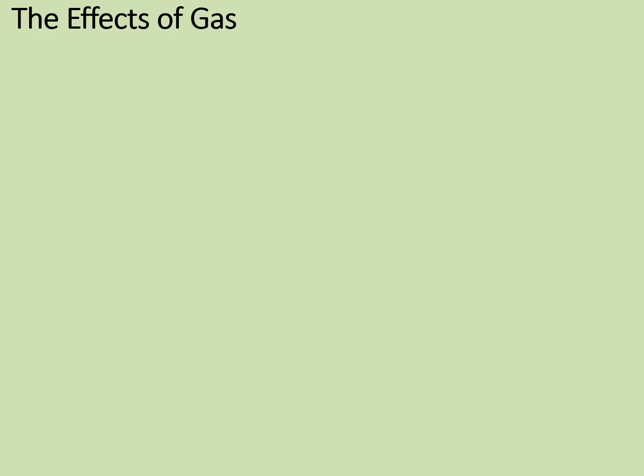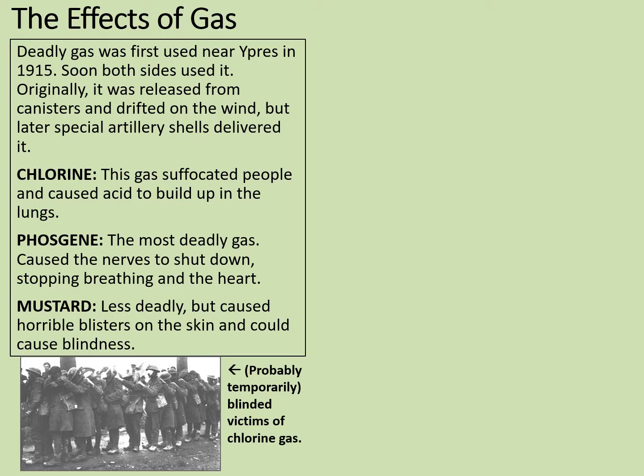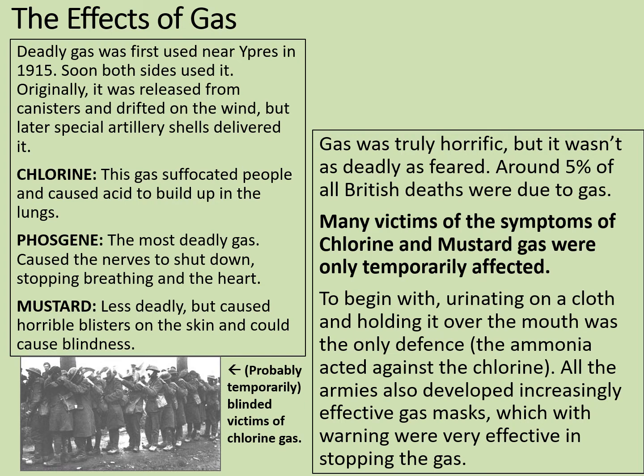Deadly bullets and shrapnel were not the only danger. One of the most horrifying has to be the effects of gas. Deadly gas was first used near Ypres in 1915. Soon, both sides used it. Originally it was released from canisters and drifted on the wind, but later special artillery shells delivered it. There was chlorine gas, which suffocated people and caused acid to build up in the lungs. There was phosgene — the most deadly gas — which caused the nerves to shut down, stopping breathing and the heart. And then there's mustard gas: less deadly overall, but it caused horrible blisters on the skin and could even cause blindness. Gas was truly horrific, but it wasn't as deadly as it might be feared — around 5% of all British deaths were due to gas. Many victims of chlorine and mustard gas were only temporarily affected. To begin with, urinating on a cloth and holding it over the mouth was the only defence, as the ammonia acted against the chlorine.